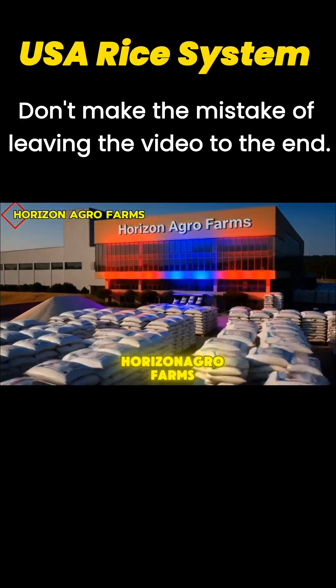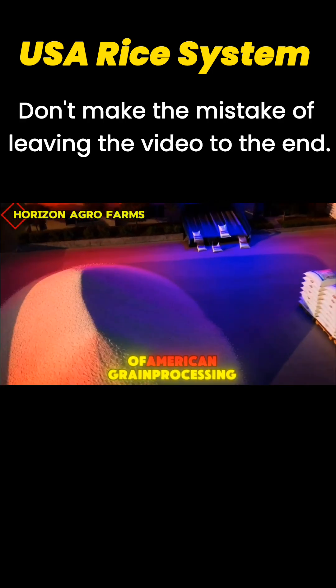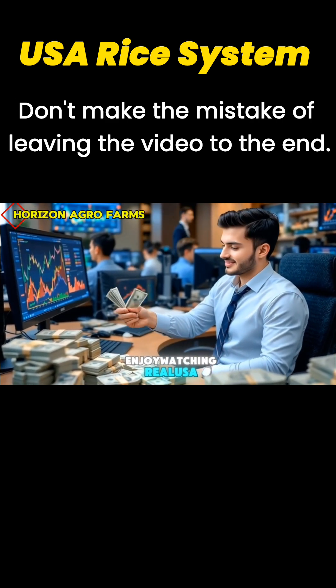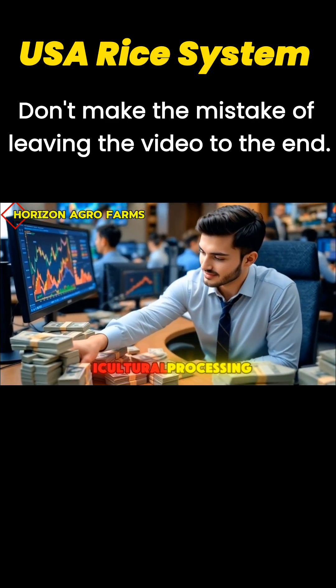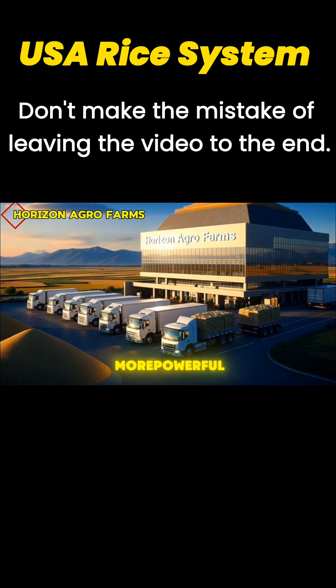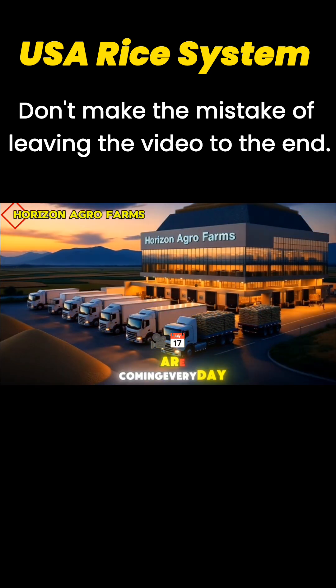Horizon Agro Farms, showcasing the future of American grain processing, one grain at a time. If you enjoy watching real USA factory systems and agricultural processing, subscribe to Horizon Agro Farms. More powerful and educational videos are coming every day.